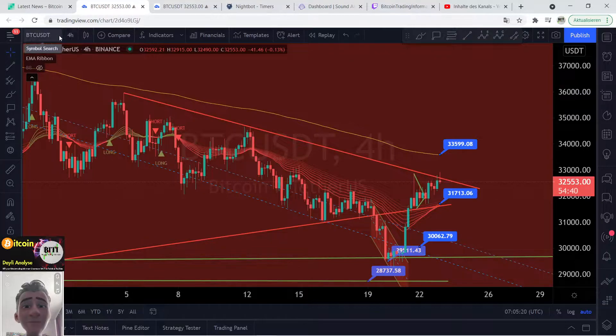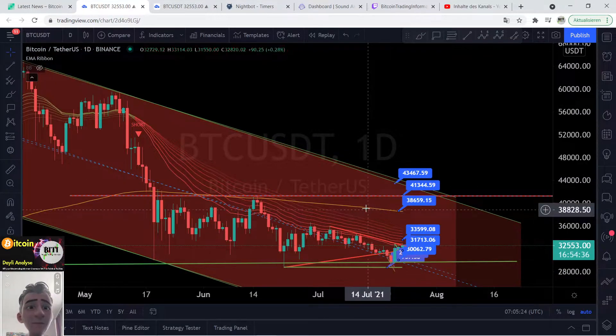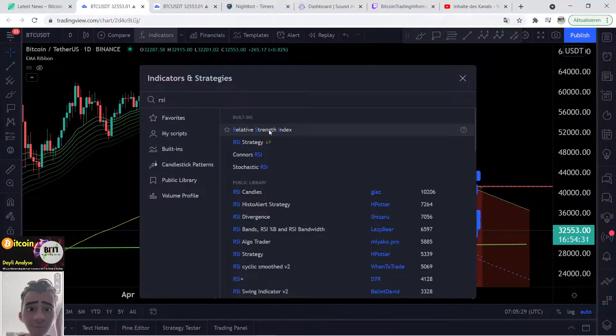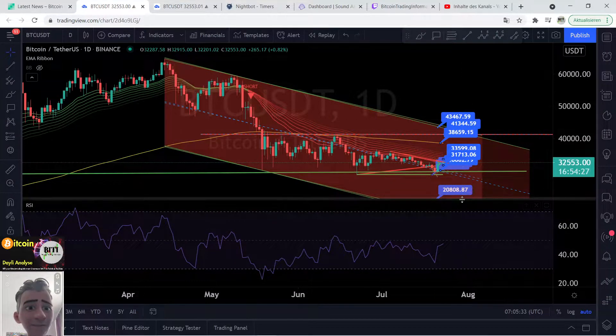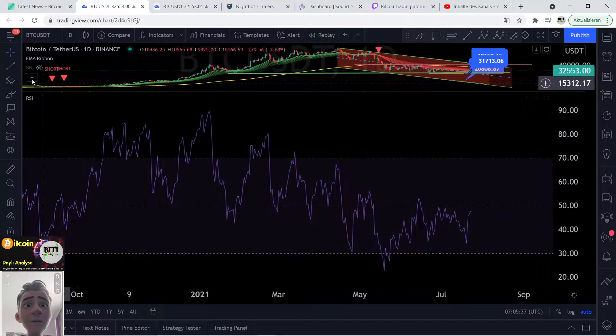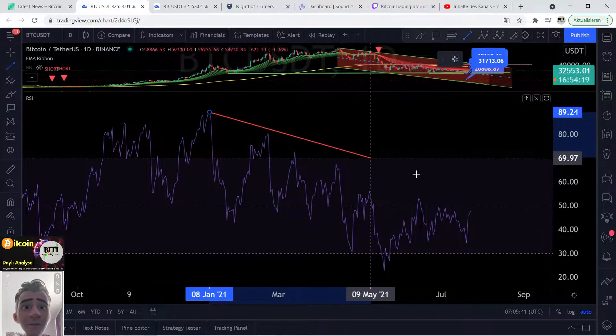The next thing I would like to show you, and this is a thing that's not so easy — one day. This is the one-day time frame and I will show you here the indicator, the RSI indicator — Relative Strength Index. If you are watching on the RSI, let's zoom up this one here a little bit. This is very important now. We can draw a line from the highest point, from this point, over this point to the downside.